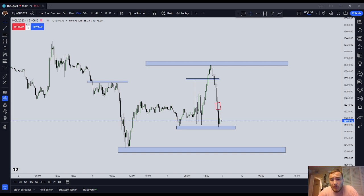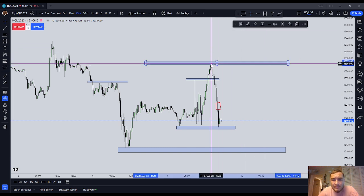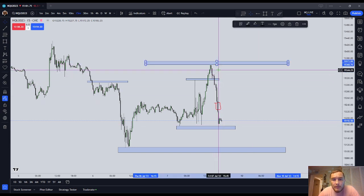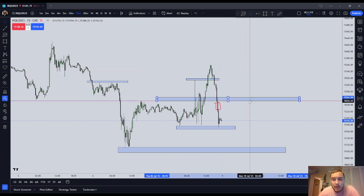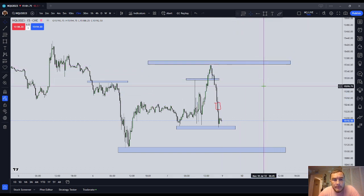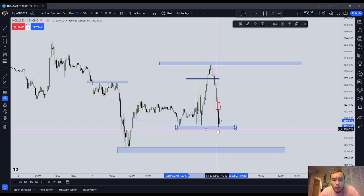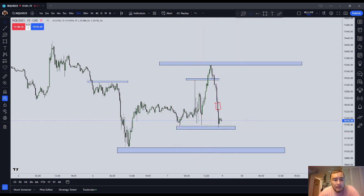If you want to know where the liquidity is, look where the highs and where the lows are — that's where it is. Below every low there are sell stops. That's why we call it sell stop liquidity. And above every high there are buy stops. Why are there buy stops in this top blue box? Because everyone who went short throughout this entire leg is using that 15-minute high to place a buy stop. There are stops up here and stop orders were triggered when the market went one tick below that low — because they're always there.